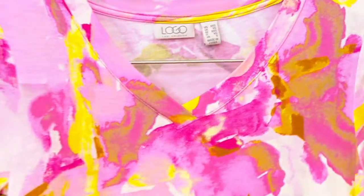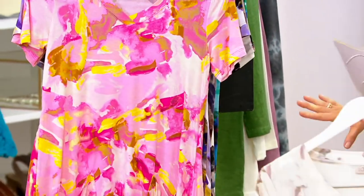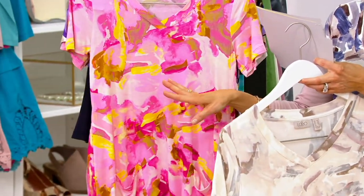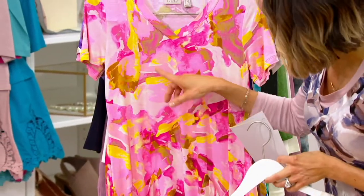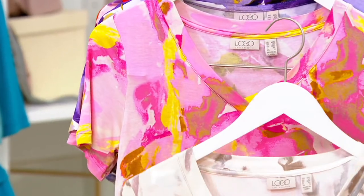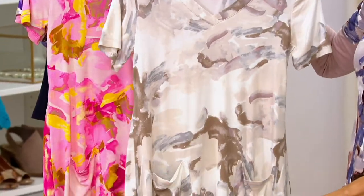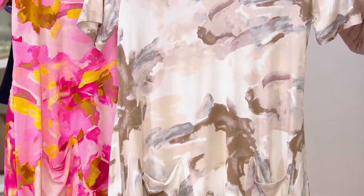Let me show you the two new colors real quick. If you already own this from last summer and you want a new color, here's your pink that Mishanda has on — with yellow and this light tan color in here. And then this is what we're calling white, and that is like marble at its finest. They're stunning.